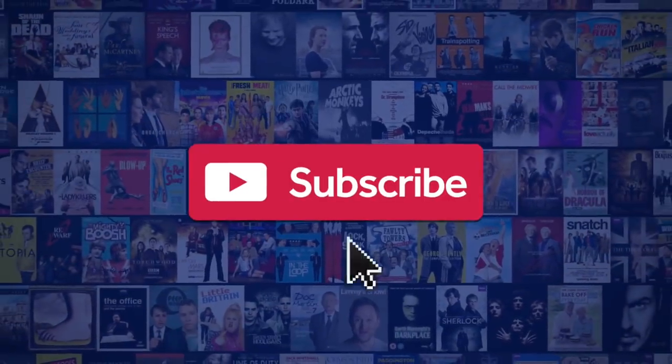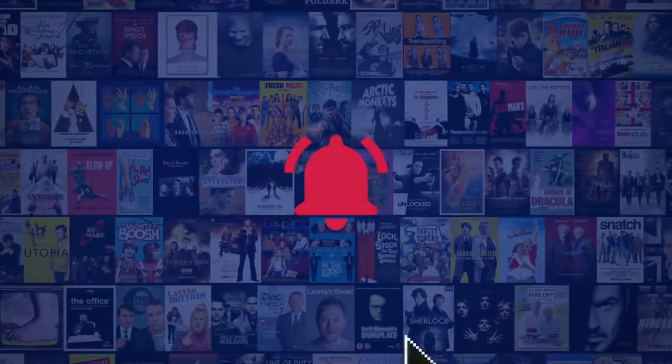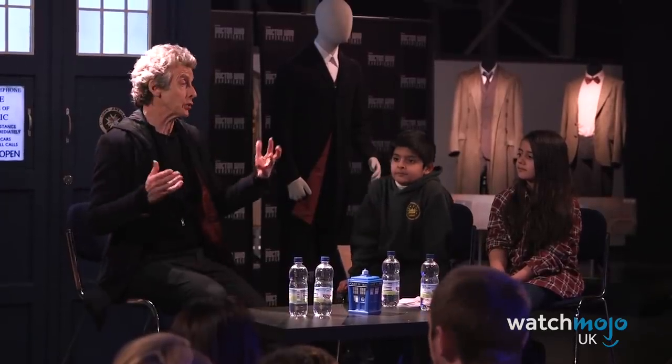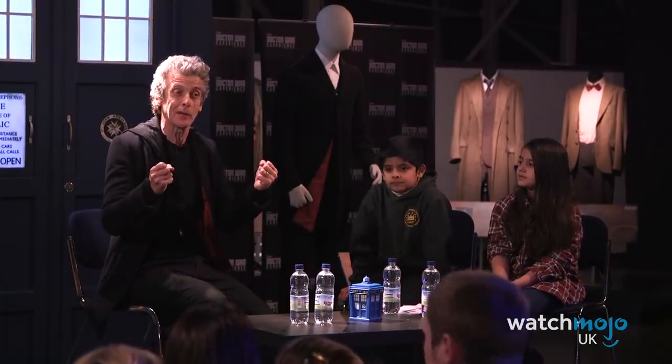Before we begin, we publish new content every day, so be sure to subscribe to our channel and ring the bell to get notified about our latest videos. For this list, we're looking at the most entertaining and informative moments that took place during the filming of the 11th series of Doctor Who.